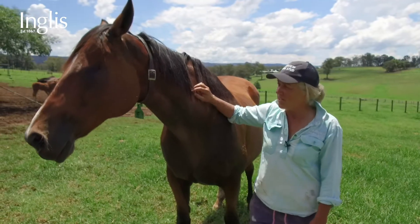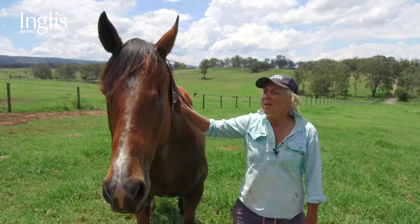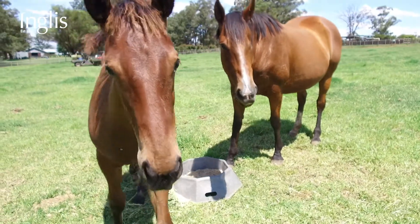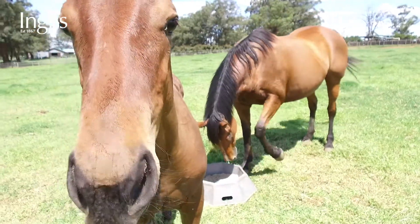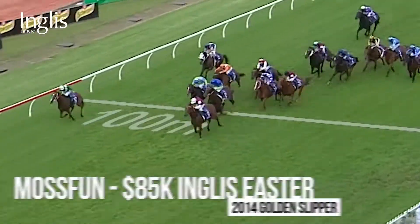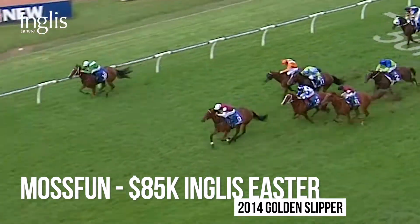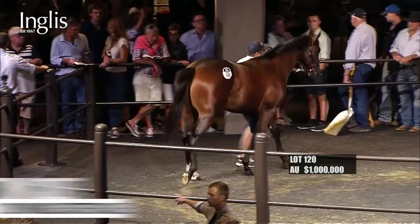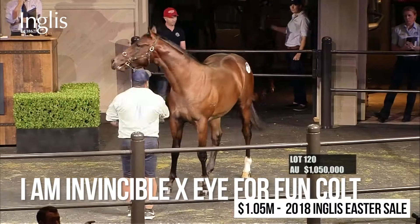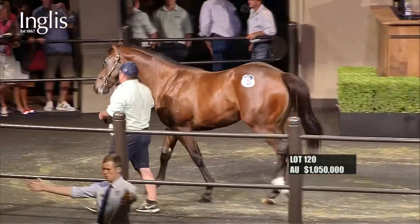This is I for Fun, the pride and joy of Fairview. She was born here as a weanling. We had a big storm one night and she had a paddock accident which resulted in her losing her eye. We kept her and put her in foal as a three-year-old, and her first foal ended up being Moss Fun. Eye for Fun also gave us our first million dollar sale at Inglis, which was very exciting — actually it was unbelievable. I still get shivers thinking about it.